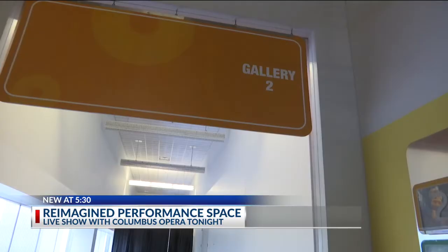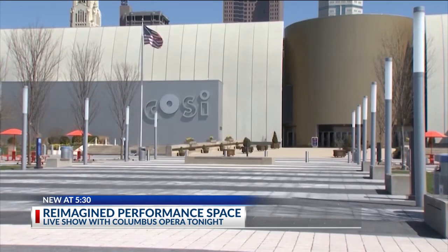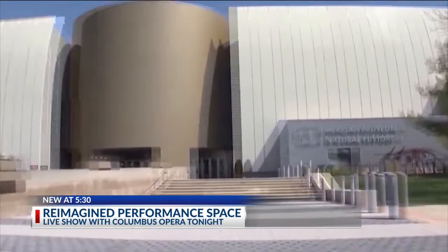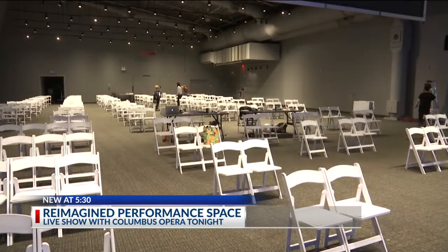The singers' eight boxes make up the stage inside Gallery 2 at COSI. They've been incredibly welcoming and helped us brainstorm in terms of the process. The Center of Science and Industry will officially reopen to the public in June, so Opera Columbus felt the gallery at COSI was perfect to allow for social distancing and air circulation.